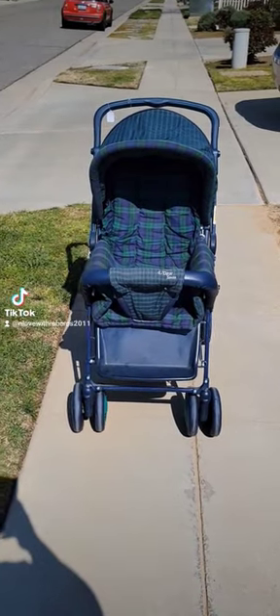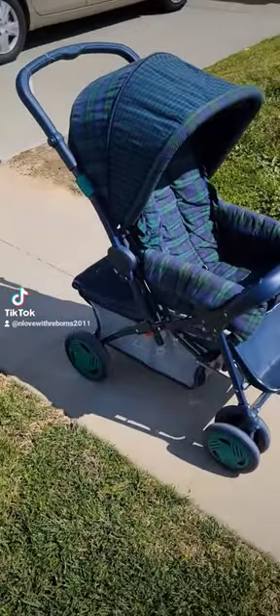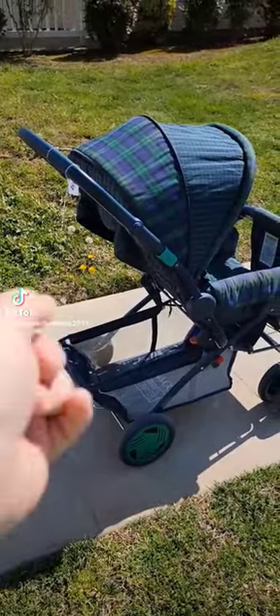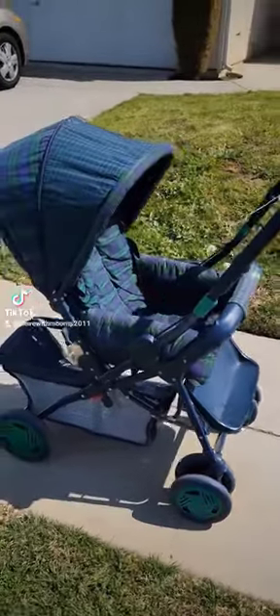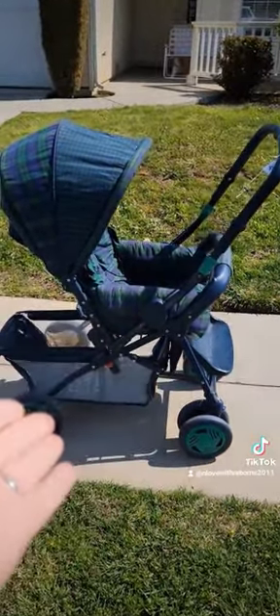I've been wanting a vintage stroller for a minute, and specifically this style of vintage stroller. This is the style where the handlebar goes forward, and I just think that is the coolest thing ever. You see that? Oh my gosh! And then it can even lay down, like, as a buggy style.